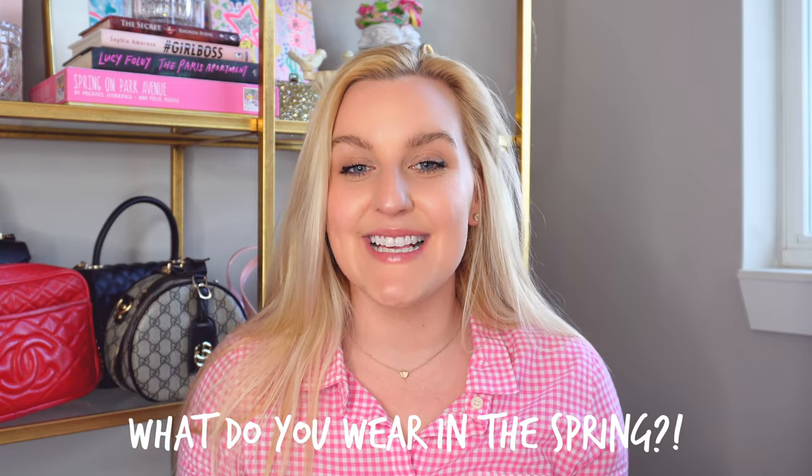Those are all of my spring wardrobe essentials for the preppy gal! I'd love to hear in the comments what you like to wear during springtime and what your favorite piece is. I do read and respond to every single comment. I hope you enjoyed today's video — if you did, hit that subscribe button down below, and I'll see you guys very soon with my next new video. Bye!